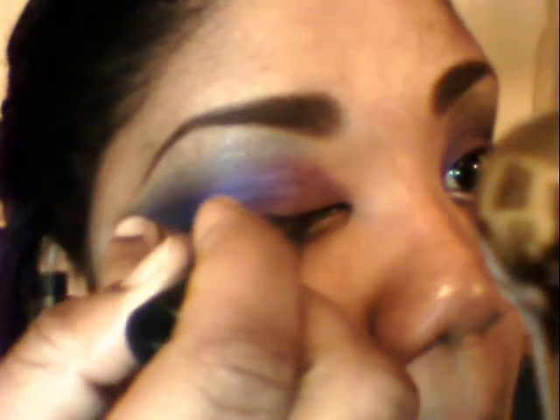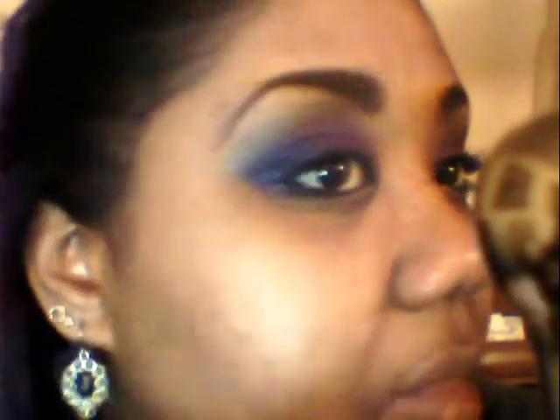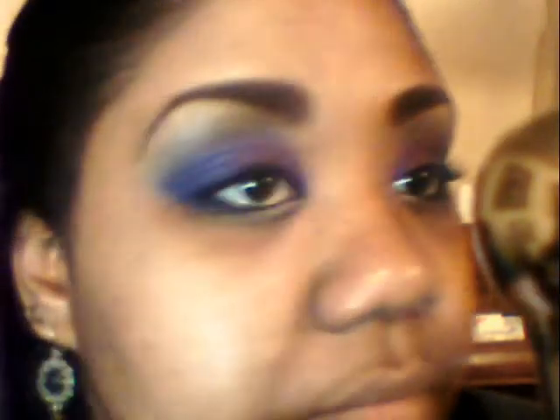Using Line Stiletto, I line my eyes. I don't start in the middle of my lash line like everyone else — I start in the inner corner and work my way out, making the line broader as I go to the outer corner of my eye.